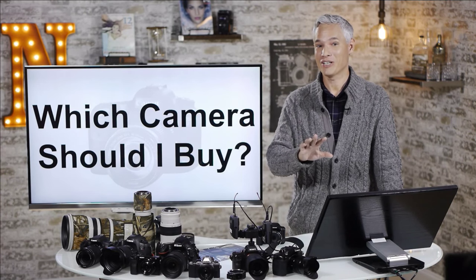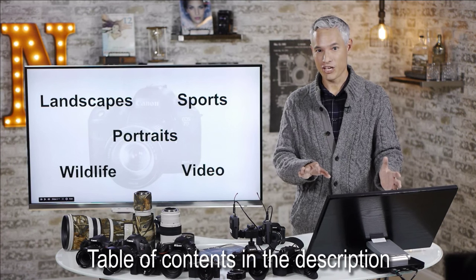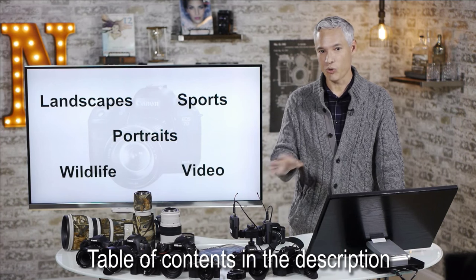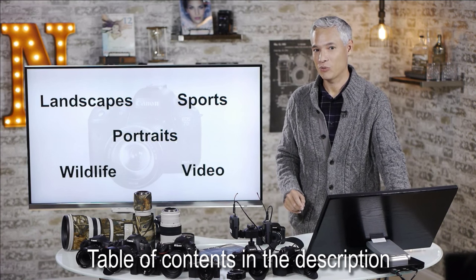Which camera should I buy? That's the question we get more often than any other question. So today I'm going to answer that whether you're looking for a budget camera, your first camera, or you're looking for a camera that will do a great job at sports, wildlife, portrait photography, or even shooting video. I know a lot of you want to be YouTubers — I'll tell you exactly what to get.